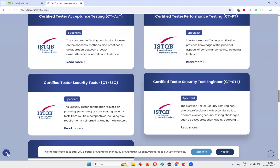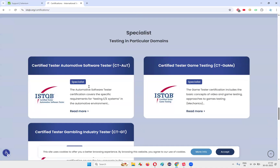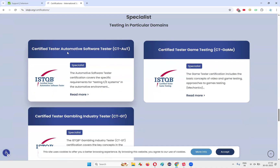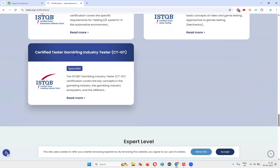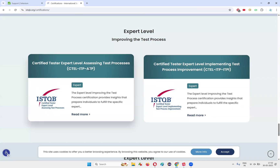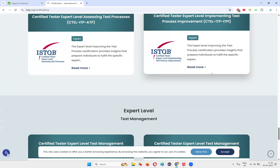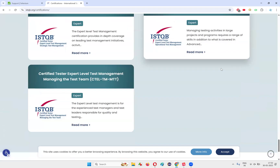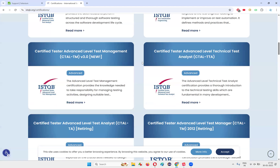But nowhere is Selenium automation listed. There's also Acceptance Testing, Performance Testing, Security Testing, Security Tester, Usability Testing, Automotive Software Testing, Game Testing, Gambling Industry Tester, Certified Tester Expert Level Assessing Test Process Improvement, Test Management. But nowhere are Selenium automation certifications offered by ISTQB.